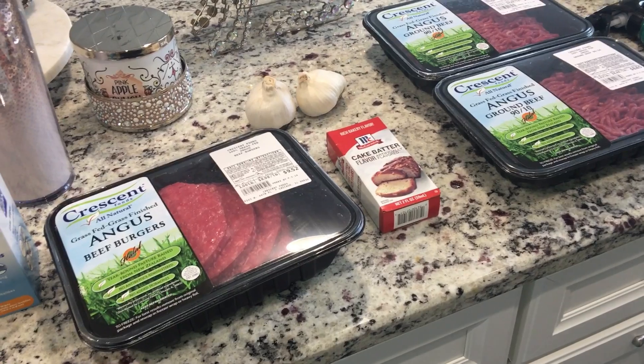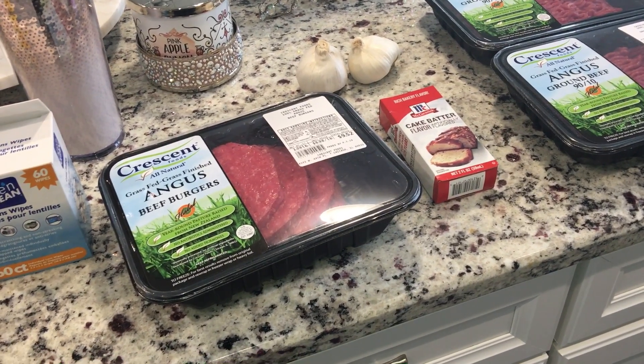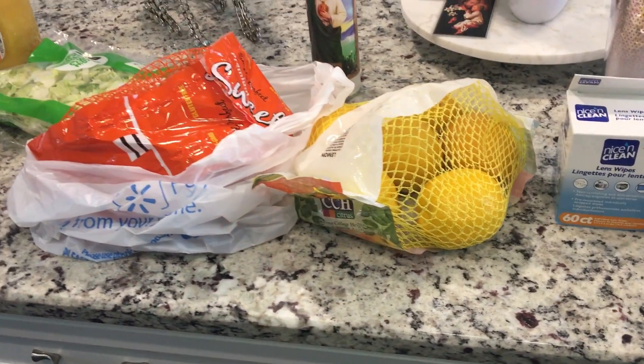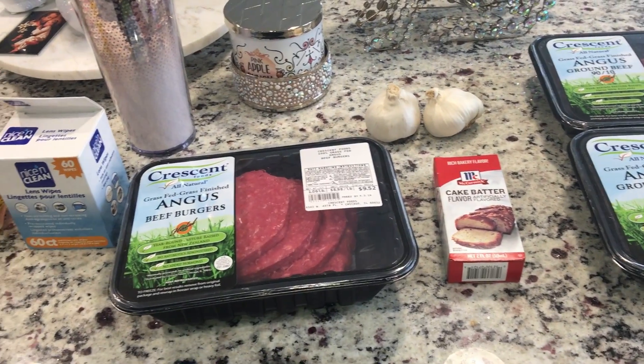I think the total was around $80 because I bought Bella like two or three toys. But that's it — this should be good for me for carnivore. The only thing I might have to pick up later in the week are some eggs; for some reason we're going through a lot of them. So that is it, and I will show you my meal plan, so stay tuned.